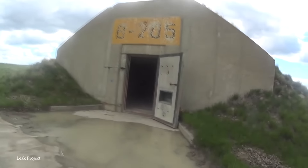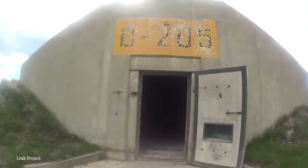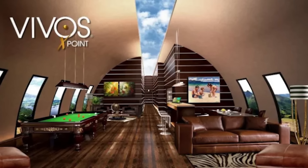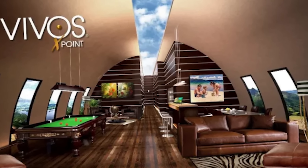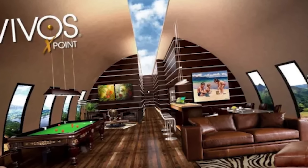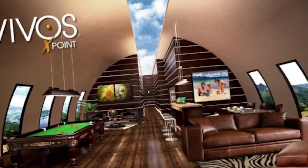In the summer of 1967, Fort Igloo was closed, leaving behind a ghost town of sorts. However, this once-forgotten site has been resurrected and reimagined as Vivos X Point. The complex spans about 18 square miles and is strategically located in one of the safest and most remote regions in North America. One of the most striking aspects here is its price point.